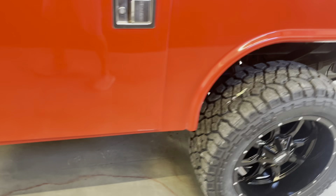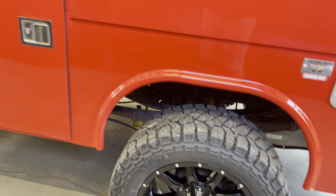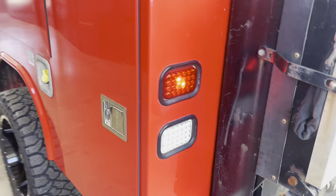It needed sneakers, so we went and put some Motor Metals on — some 33s. Got the Tommy Gate on it.